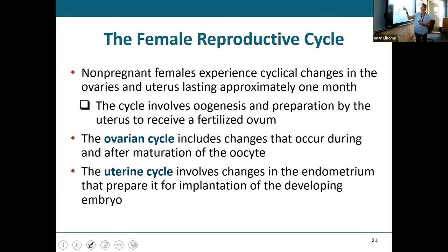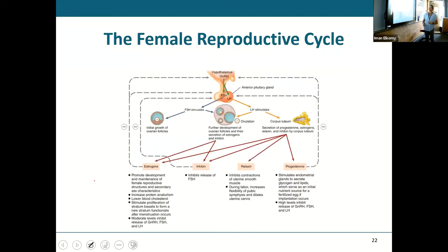The changes that happen in the ovary are called the ovarian cycle — the process of having a follicle mature, having a secondary oocyte, having the follicle rupture, and then having a corpus luteum. The changes in the uterus make up the uterine cycle — where you shed the stratum functionalis and rebuild it. Both are controlled by hormones. The hypothalamus controls everything with gonadotropin-releasing hormone, and then the pituitary gives you FSH and LH, which go to the ovaries and start things in motion.